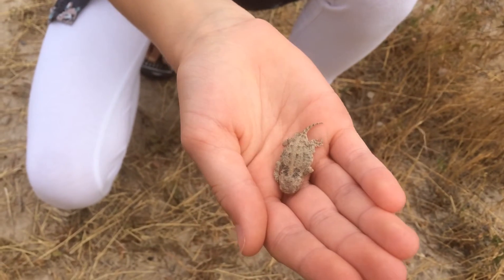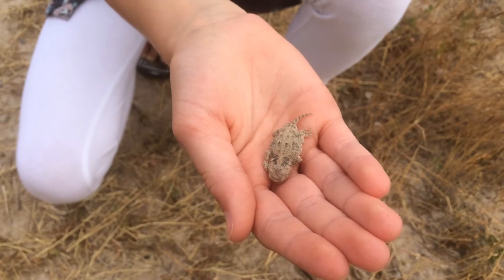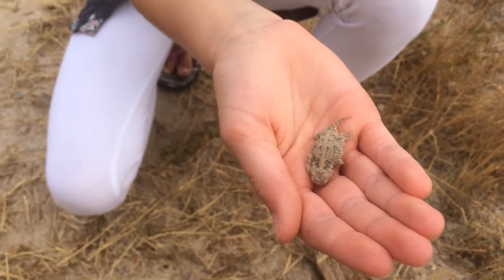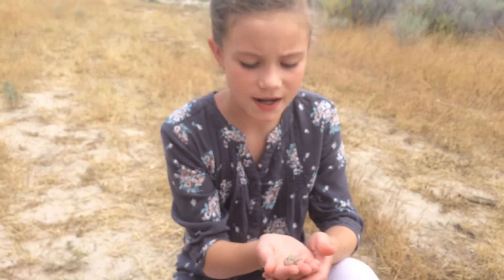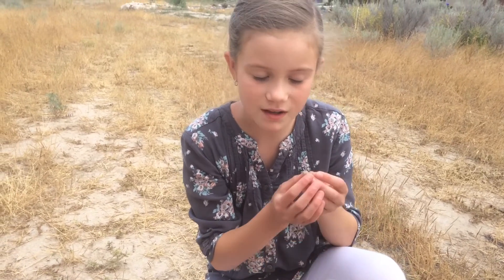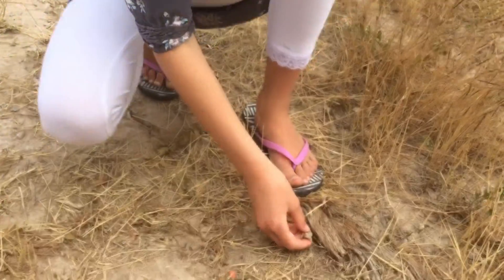Unfortunately, I can't take this beautiful girl home. Sadly, horny toads don't do well in captivity, mostly because they need red ants to survive. This is Holly Wilde reminding you to love them and leave them.